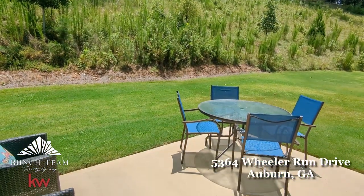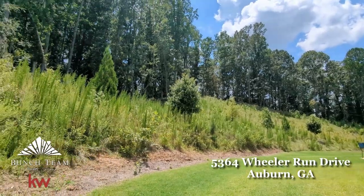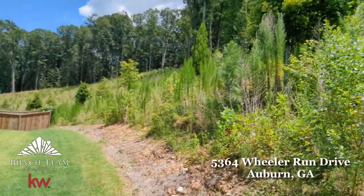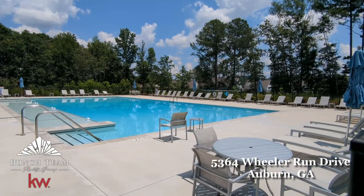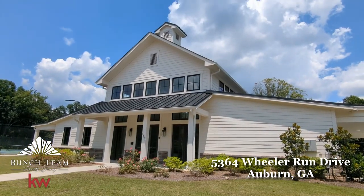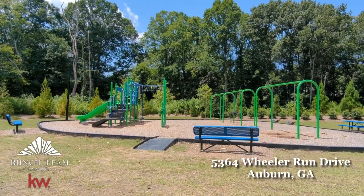5364 Wheeler Run Drive has one of the best lots in the neighborhood, backing up to an abundant woodland with tranquil views and serene quiet to be enjoyed on the patio, perfect for lounging or grilling. Treat yourself to the fun and convenience of the neighborhood's impressive pool and tennis courts to maintain an active lifestyle just moments from your front door. This home is also conveniently located near exceptional schools, a variety of restaurants, much-loved shopping centers like Hamilton Mill, enriching parks, and luxurious destinations like Chateau Elan.